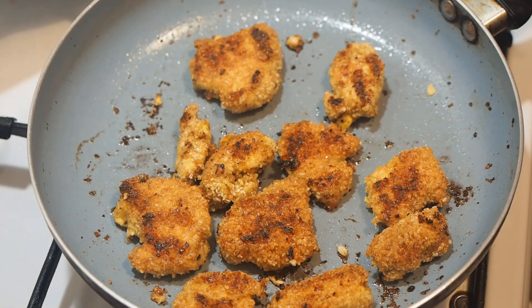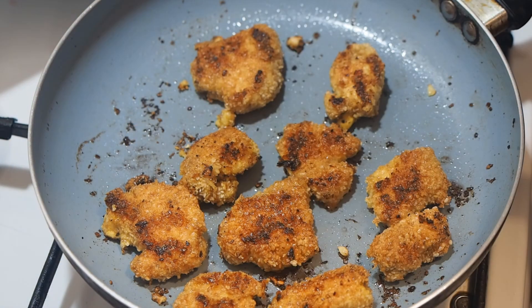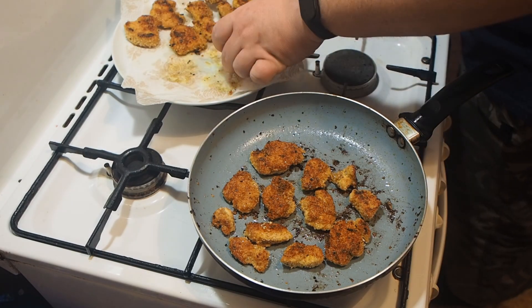Initially, chicken nuggets were prepared from brisket meat, cut into pieces, and then rolled twice in flour, egg and breadcrumbs to achieve a very crispy crust. But over time, the recipe for nuggets has changed. There are more than a hundred different recipes for making nuggets.